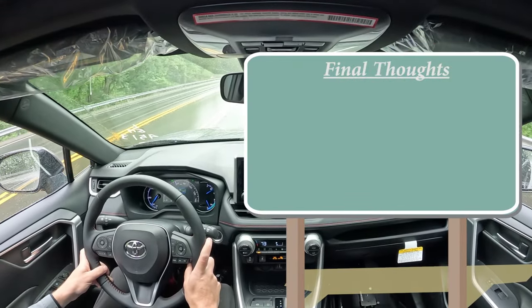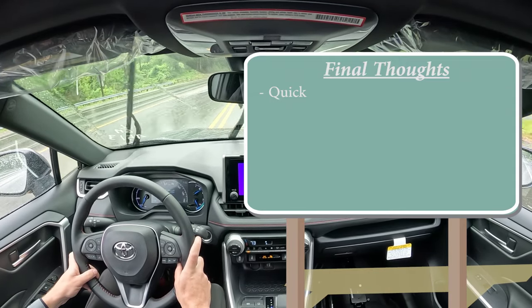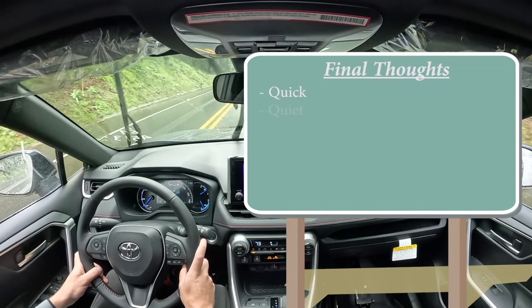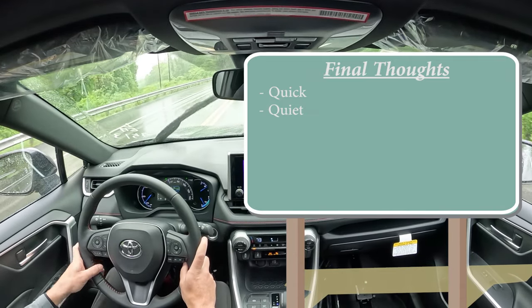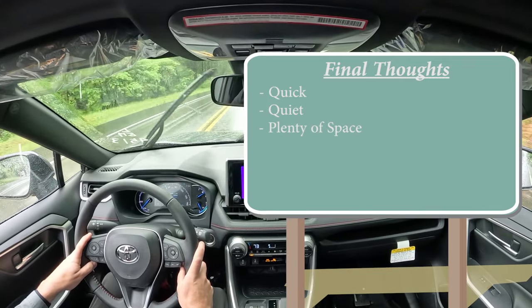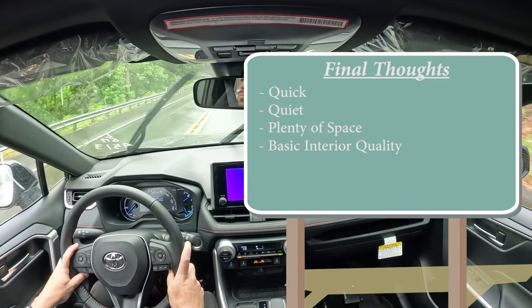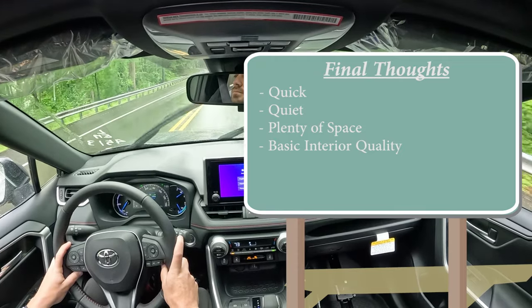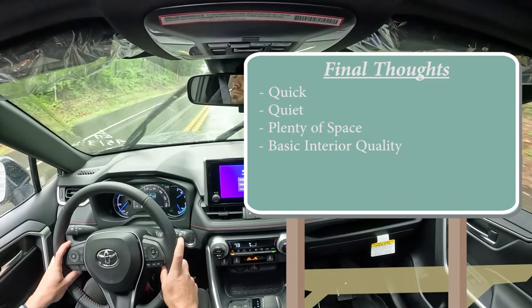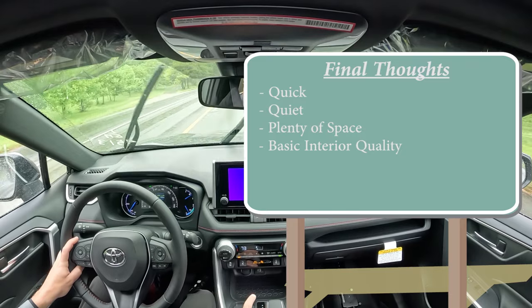Final thoughts: the RAV4 Prime is incredibly quick. The best part is that this engine is naturally aspirated — no turbo delay or lag whatsoever. It's also a pretty quiet vehicle at higher speeds, thanks to the acoustic laminated windshield and door glass. Plenty of space for its class. Room for improvement is mainly the interior quality — the climate controls feel rubberized and the matte black plastic surrounding the shifter feels like it may not hold up over time. That said, Toyota is mechanically known to last forever, and that should be no different here.